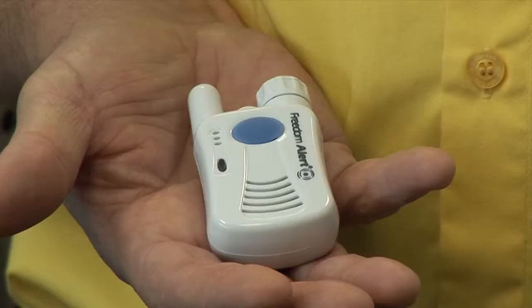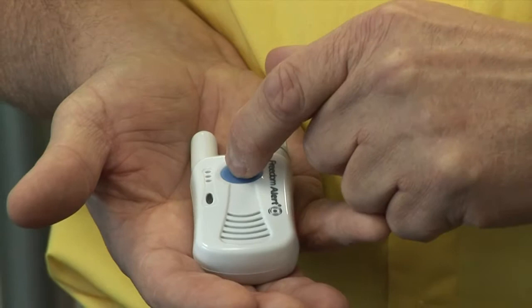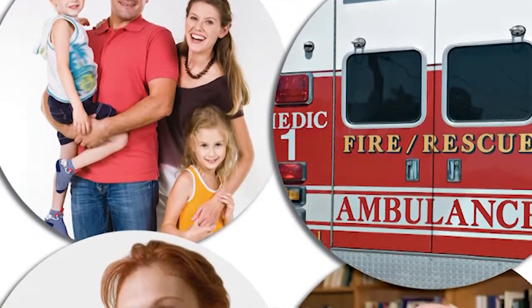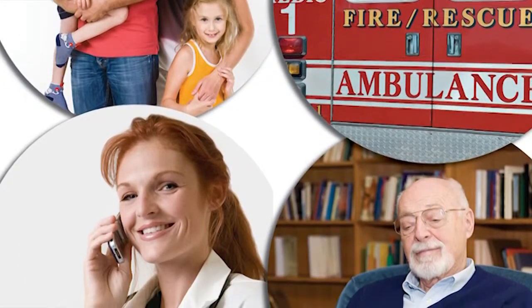We've had many clients tell us that they would prefer to talk to a family or friend first, even if it's just for a minor thing. And that gives them that comfort of being able to use this pendant. With a single push of a button, the voice communicator will reach four pre-programmed telephone numbers of your family and friends.